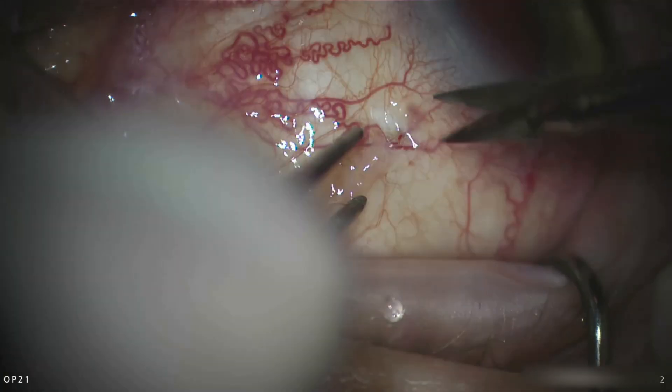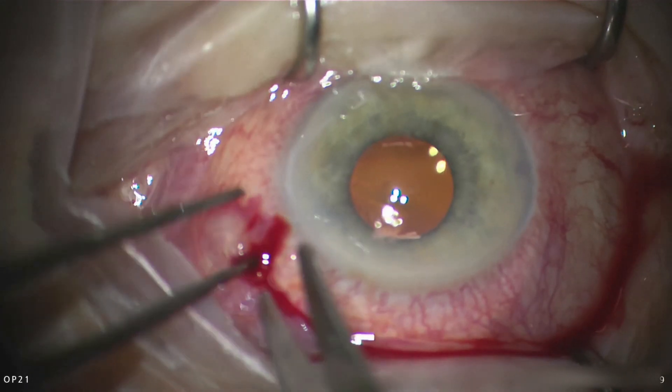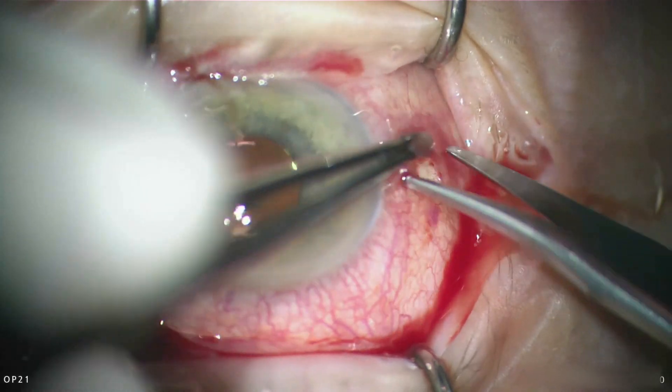Hello and welcome to my channel. This is a case of a patient with neovascular glaucoma who has uncontrolled IOP over 50 to 60.